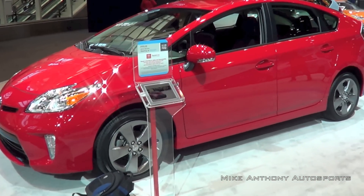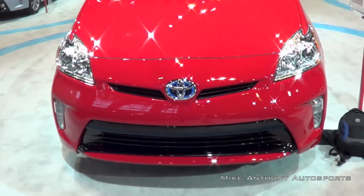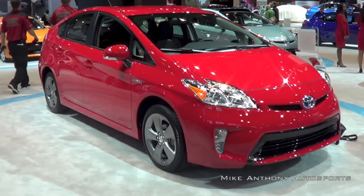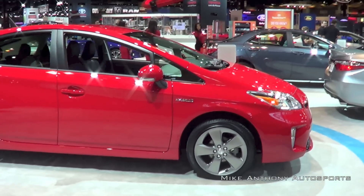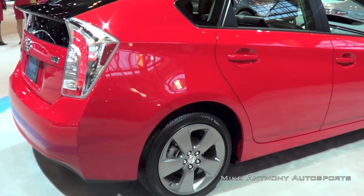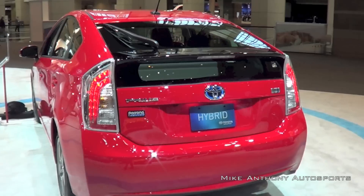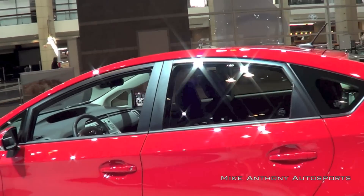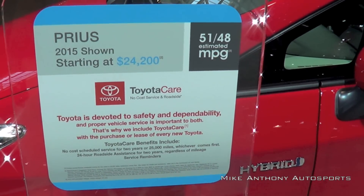This particular Prius shown here is the Persona trim level. The Persona trim level gives you everything that the 3 trim level gives you, in addition to 17-inch alloy wheels and a darker finish, black leather trim seats with gray stitching, and a badge on the rear of the vehicle that says Persona. You are not able to get the solar roof package on the Persona trim level. The Persona trim level is a $1,200 add-on over the Prius 3 trim level, and you can only get it in Absolutely Red or Blizzard Pearl white.